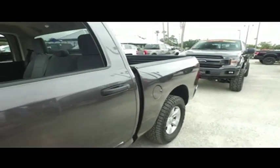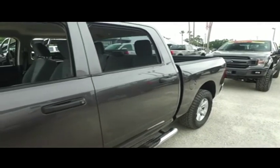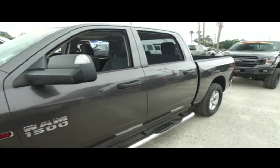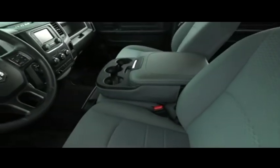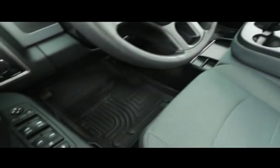You got those beautiful Ram storage bins, that Uconnect MP3 AM FM satellite stereo with Bluetooth hands-free technology. Look at that beautiful running board. You got that beautiful interior, and those upgraded Husky liners in the front and back.